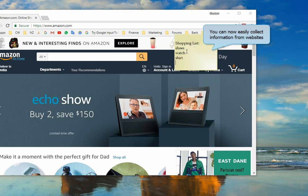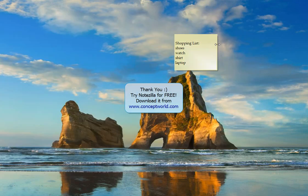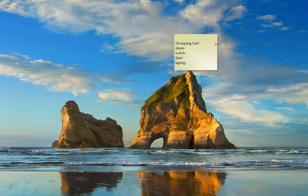Very useful when collecting information online from various websites. Try this really useful feature today. Download Notezilla for free from our website www.conceptworld.com. Thank you!